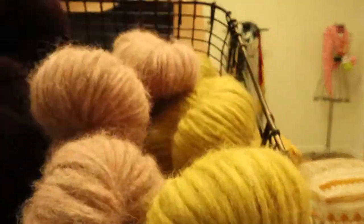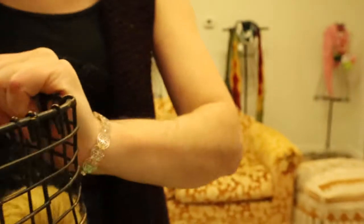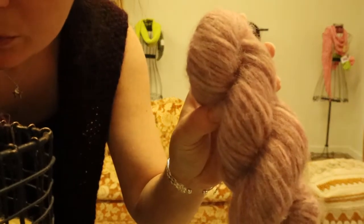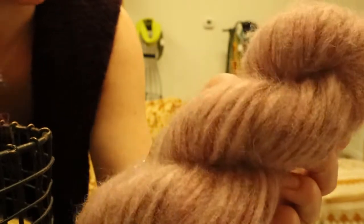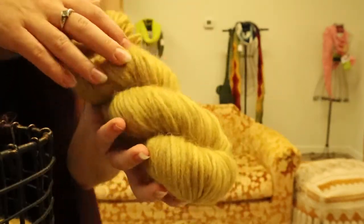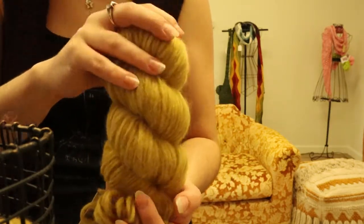Another thing I love about all Blue Sky yarns, especially Techno, is how rich the color is. When you look at this you think it's pink from afar, but when you look up close you can see little tiny fibers that are gray, white, pink, another shade of pink — all mixed together. That's what makes their color so good. Their colors are so wearable, they always choose a good palette — always sophisticated colors that you would actually wear.